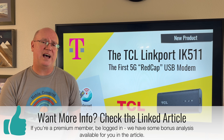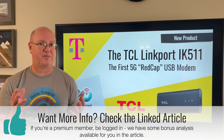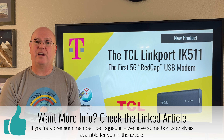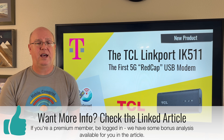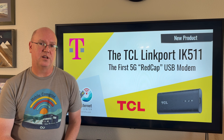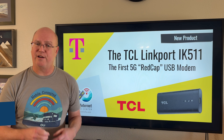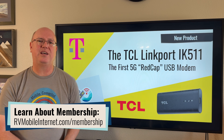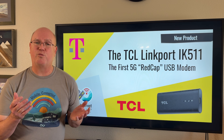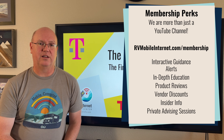We do have a companion article that goes much deeper into the Linkport and the 5G REDCap specification, and some of that information is member exclusive — we go much deeper into the technical and analytical side for those who are interested. If you're interested in our membership program, it is what funds everything we do here at the Mobile Internet Resource Center, including making these videos. We encourage you to check out our membership program, which comes with a lot of benefits — find the link in the description below.